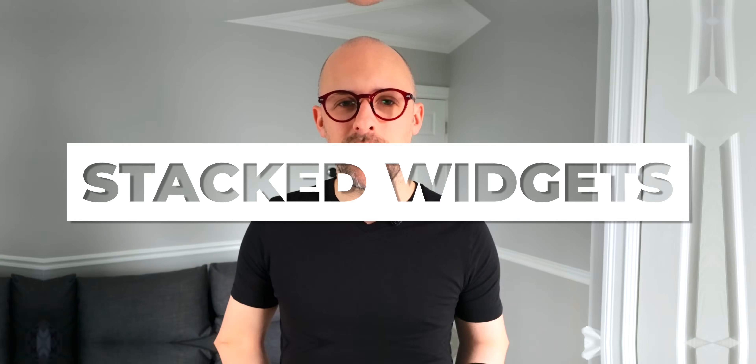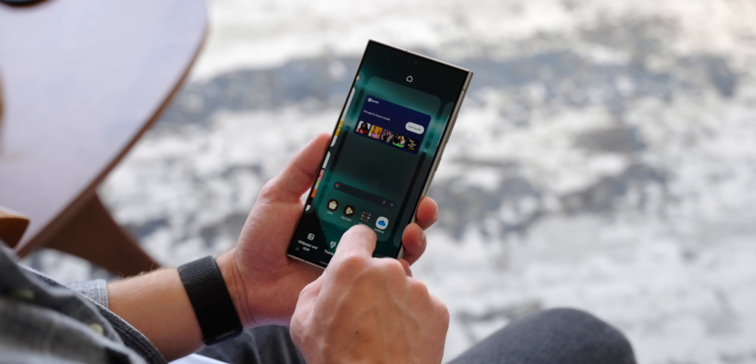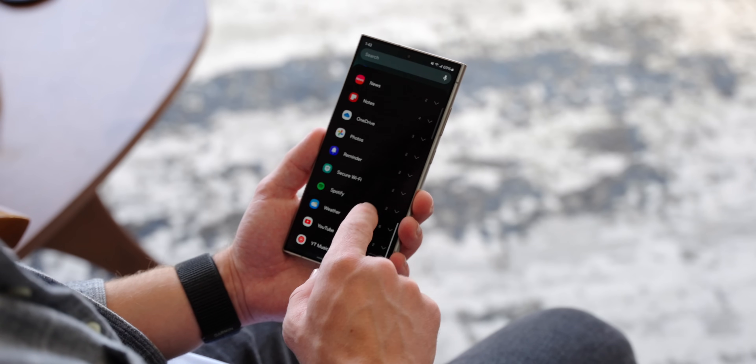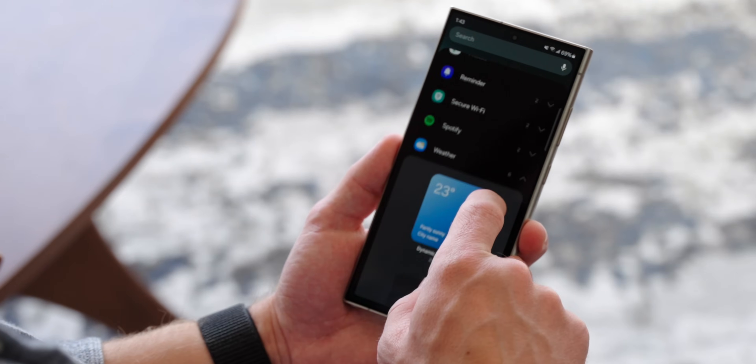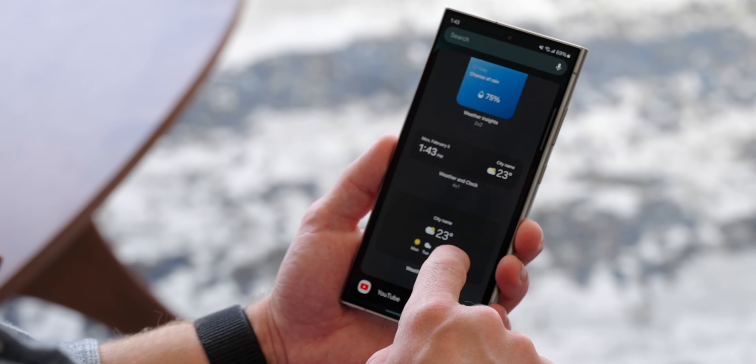Keeping your home screen organized is essential for owning an Android phone, and Samsung has a bunch of tools to make this easy. One of the coolest things for the Galaxy S24 series is Stacked Widgets. Widgets allow you to get quick access to information and apps, but if you have a bunch on your home screen you'll run out of room fast. Samsung's Stacked Widgets solution lets you stack one widget on top of another, giving you twice the information with only a swipe or tap, without taking up as much room.